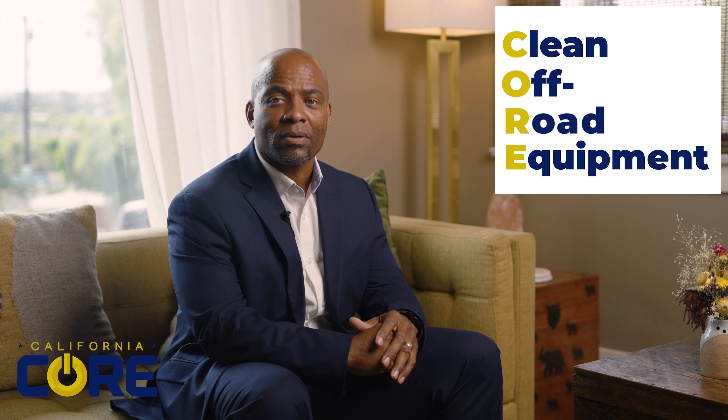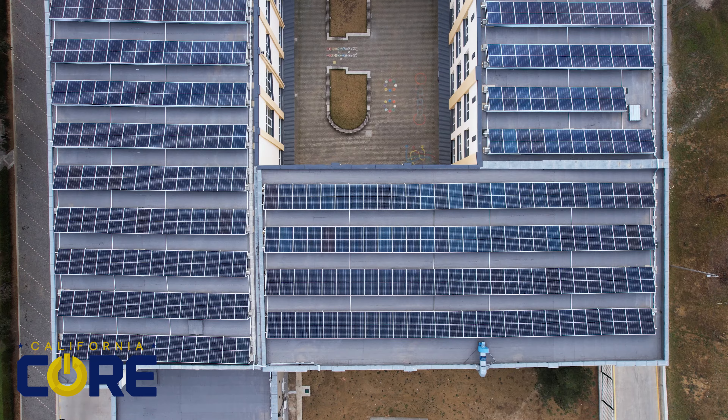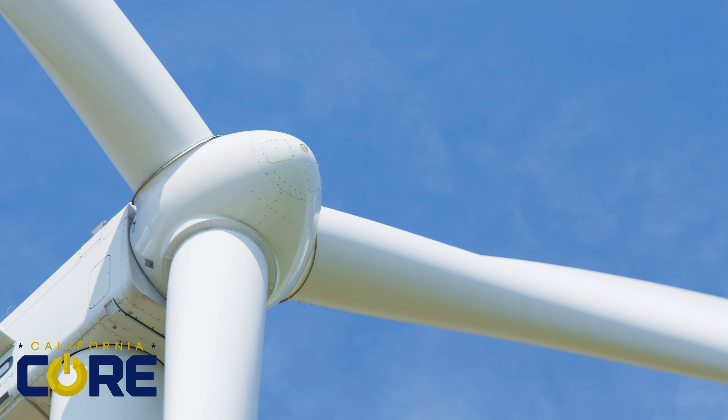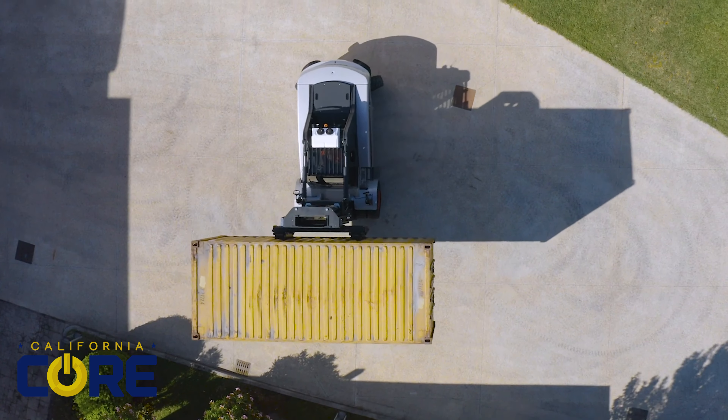California's Clean Off-Road Equipment Incentive Project, CORE, plays a crucial role in the deployment of zero emissions technologies. We're going to demonstrate how easy it is to take advantage of this incentive program with a step-by-step guide.